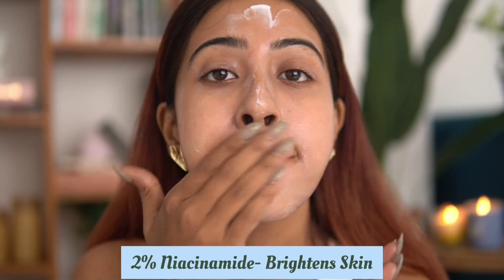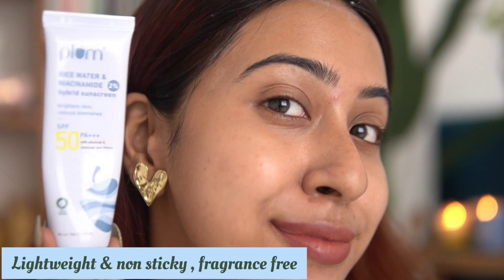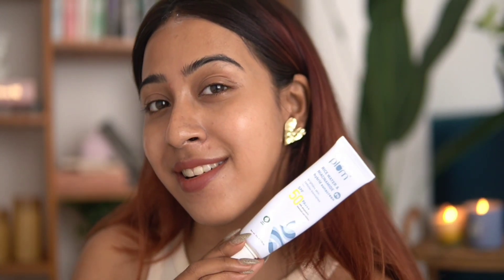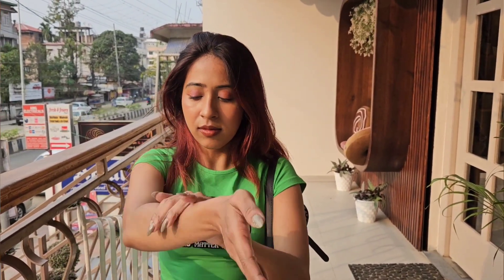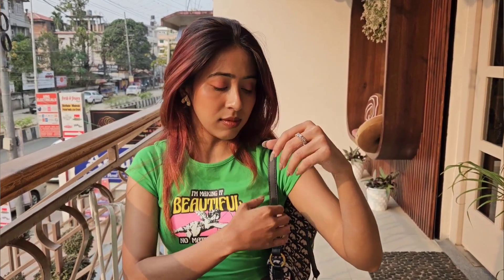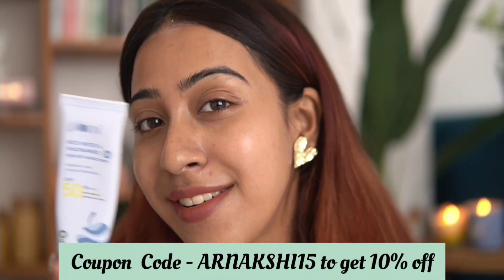It also contains 2% Niacinamide that's clinically proven to brighten skin and reduce tan by three times in just two weeks. Fermented rice water and Vitamin B5 hydrate and improve skin texture. I love how lightweight and hydrating the texture is — it's gel-based, absorbs right away with no white cast, and is fragrance free for all skin types. You can use my code arnakshi15 to get 10% off on all Plum products.